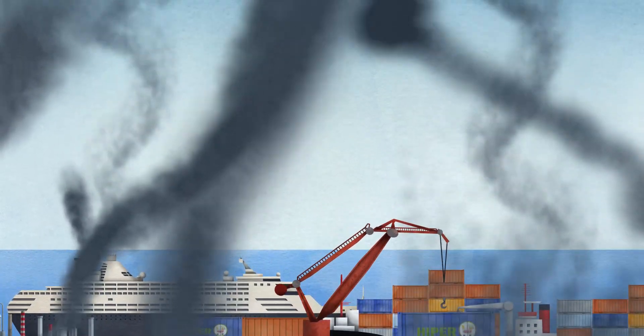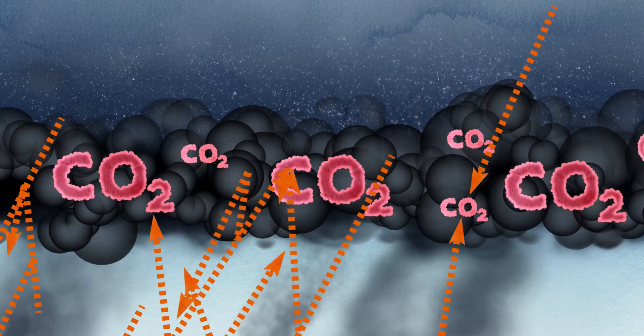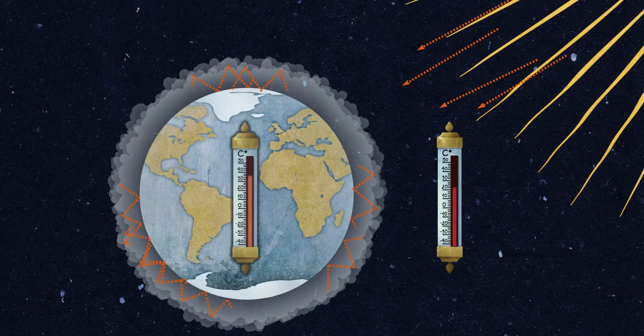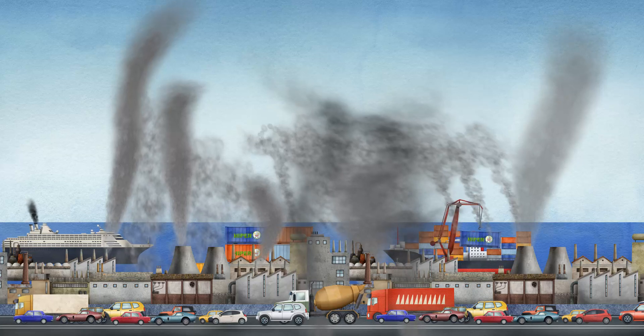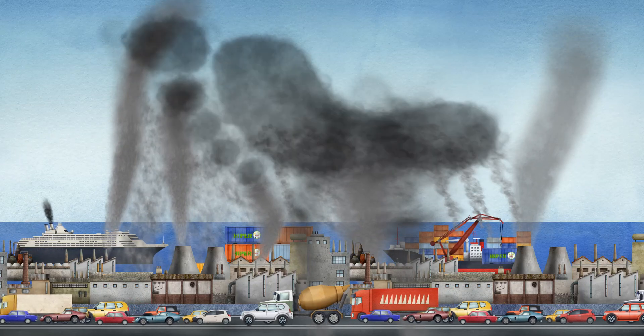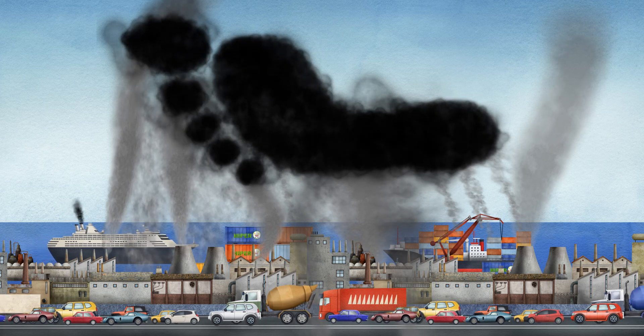This pollution accumulates in the atmosphere and is made up mainly of carbon dioxide. It creates a layer that prevents solar radiation from being reflected back into space and makes the temperature of the Earth rise dangerously. That's why the amount of polluting gases that we release into the atmosphere with our activity is known as our carbon footprint.